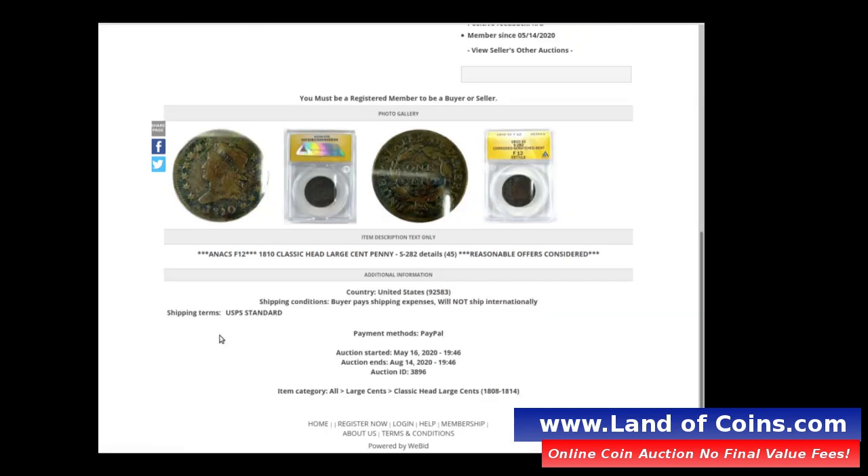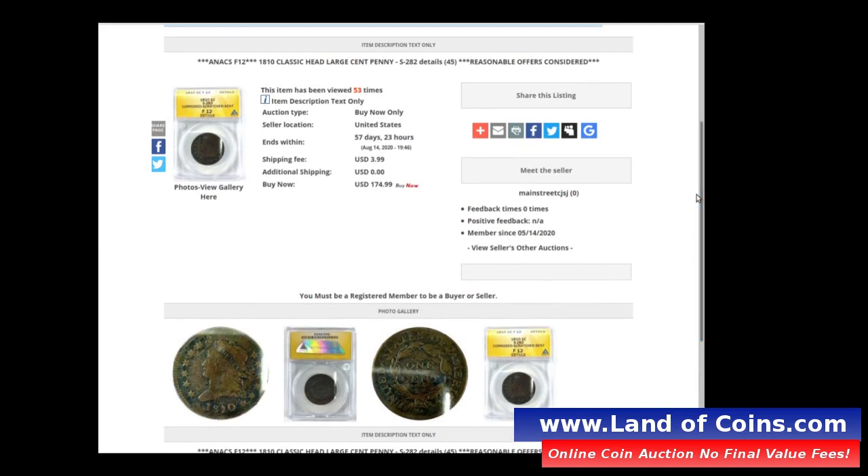There are people that collect corroded or scratched coins because you can get really good values on them compared to a problem-free coin. This one looks really good — it's got good details, it's graded F12. Yes, it's corroded, it is scratched, and it's slightly bent too. But this coin typically retails for around $500; because it's corroded, it's discounted to $175.